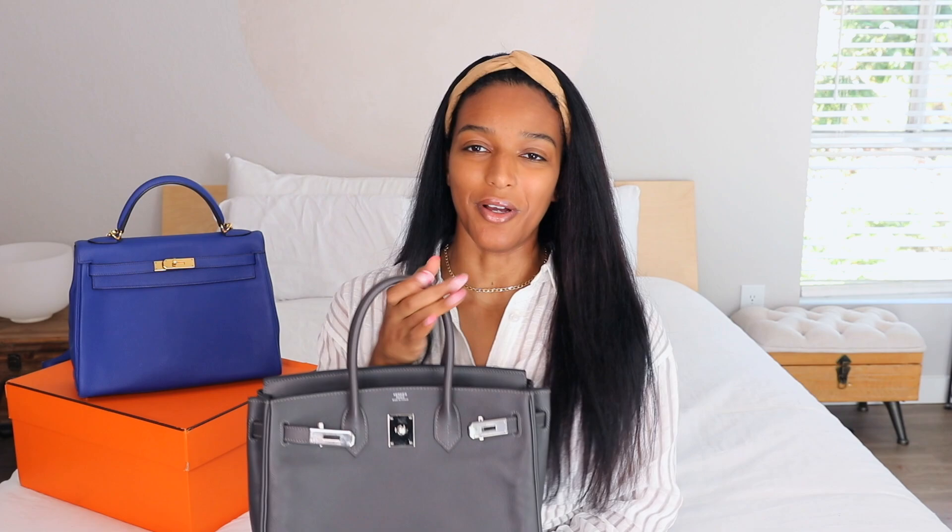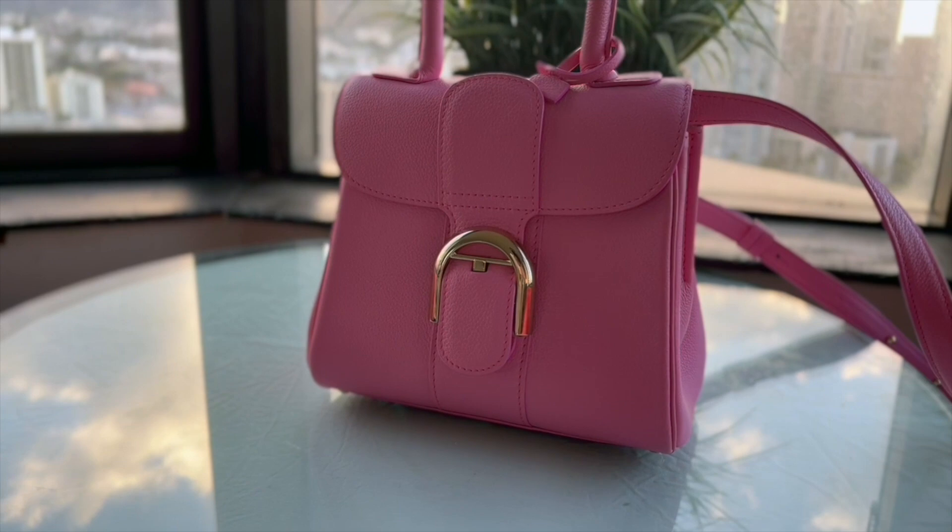This is my Birkin 30 — the leather is Epsom, the color is Graphite, and the hardware is Palladium. I have a little Mai Tai organizer inside. I love Mai Tai organizers because they're soft — I don't like the feeling of felt. This is one of my favorite and most-used bags, a real go-to for when I want to be neutral and casual.